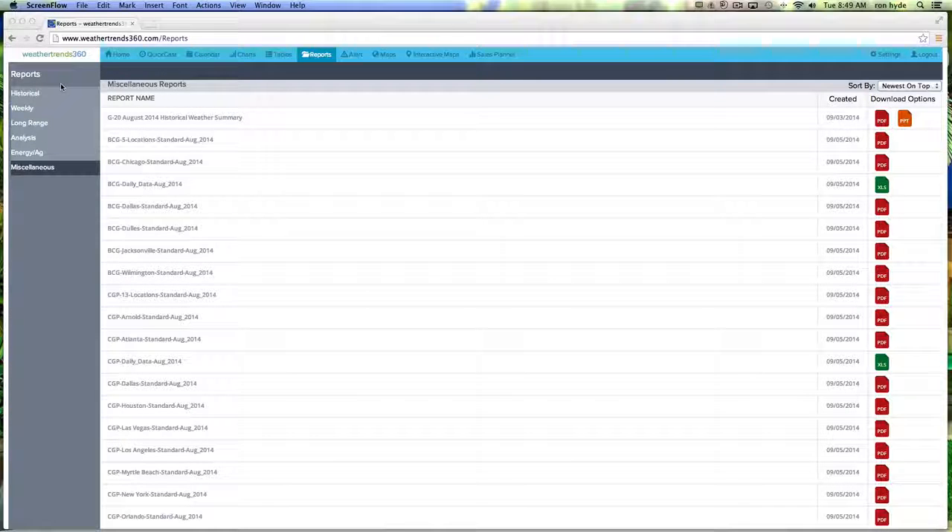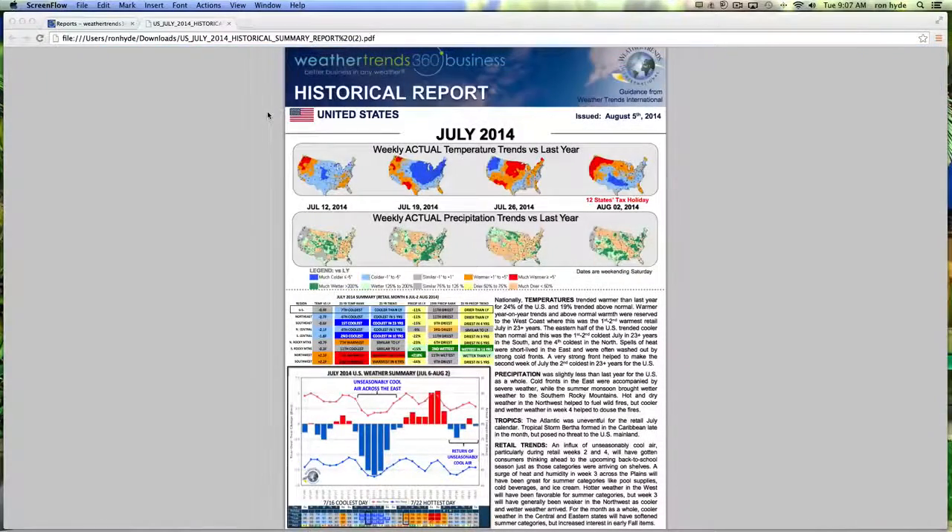In the upper left, reports are categorized as historical, weekly, long-range, analysis, energy ag, as well as miscellaneous. We've downloaded a PDF of July 2014 for the United States.